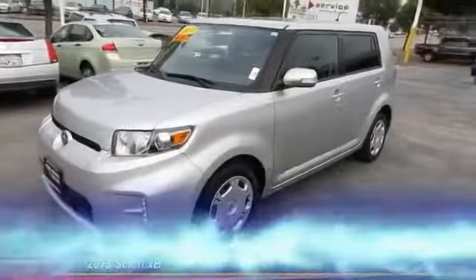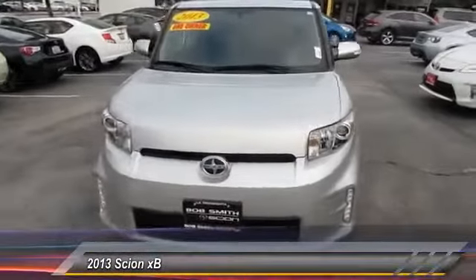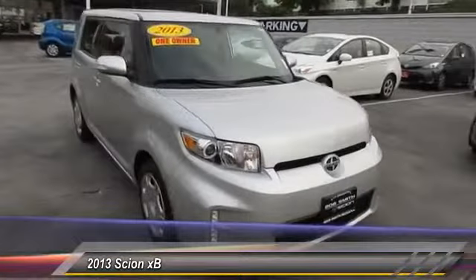The 2013 XB, the Scion XB, built under the Toyota nameplate, has almost single-handedly shaped the market for the boxy, city-driven vehicle.